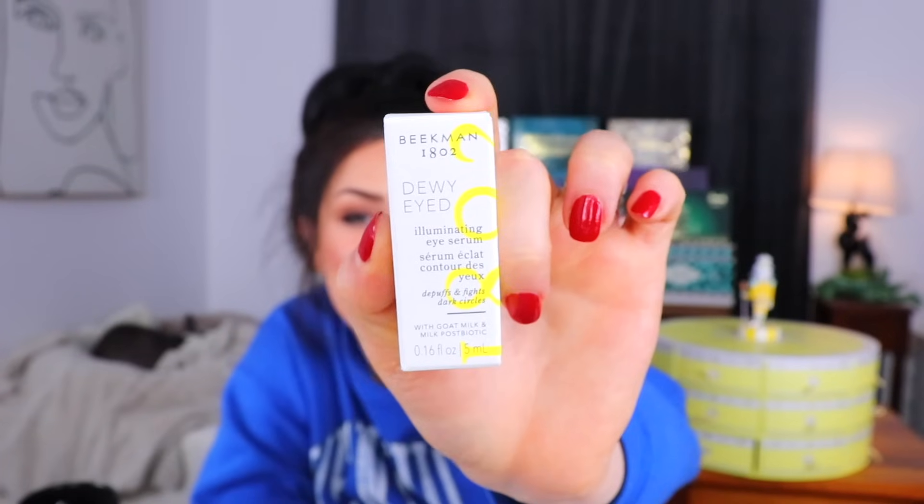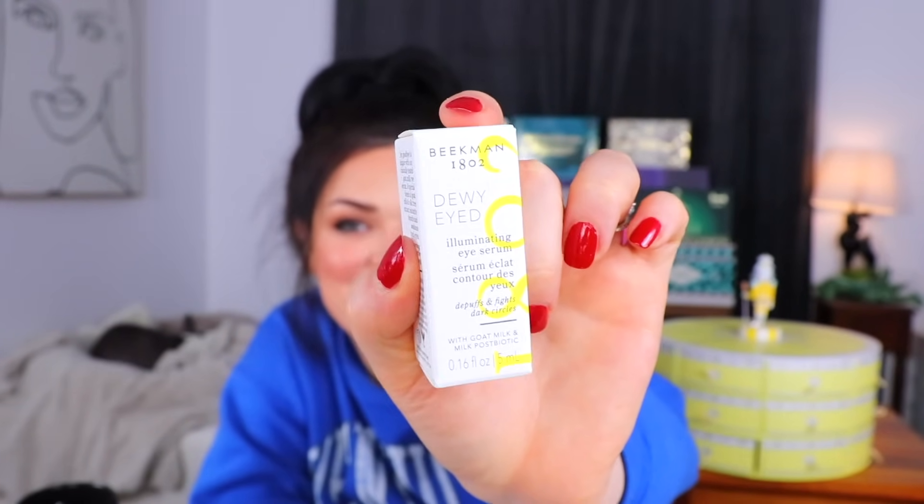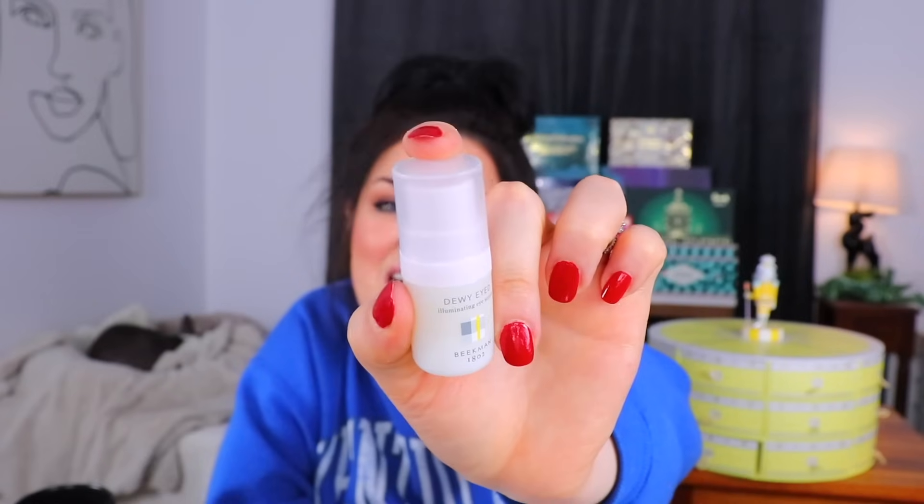Moving along to day number 20 — we're getting very close to the end. This is a dewy-eyed illuminating eye serum, again with goat milk and postbiotic. We just have another little pump bottle of eye serum — apply it twice daily, pea-sized amount. It's pretty small, and I know you don't use a ton of eye cream, but it is little itty bitty. It says 'say goodbye to fatigue with clinically tested goat milk.' I wish that's all it took to get rid of my fatigue — just rub a little goat milk under my eyes.